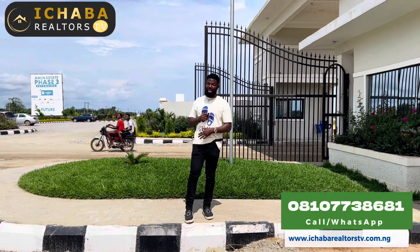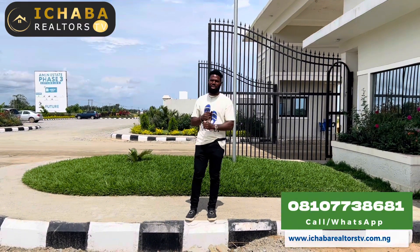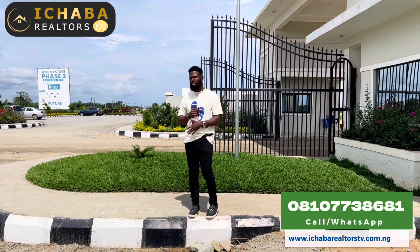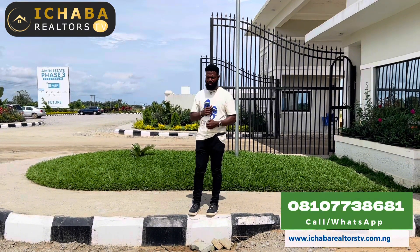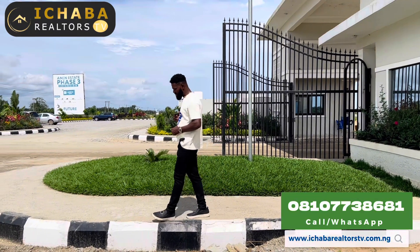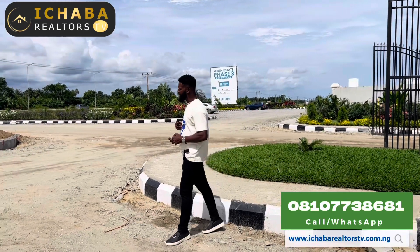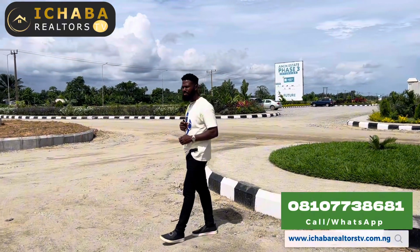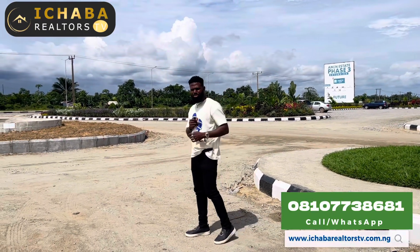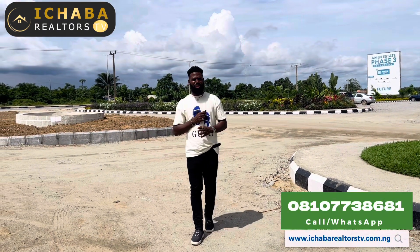Right on the screen today, I'm live at MNSA Phase 3, just to give you a quick information video and update on the development. MNSA Phase 3 is one project — for the sake of those seeing this video for the very first time — located right here at Ayetoro, Ibejuleki to the countryside, opposite the proposed Ayetoro International Airport and along Ayetoro Expressway.